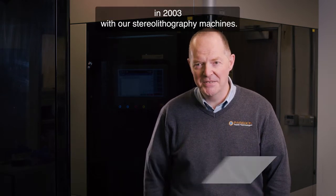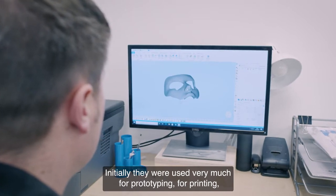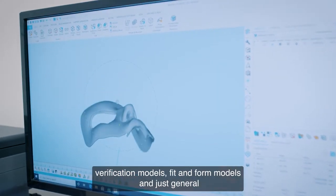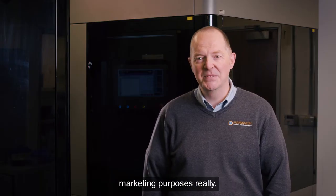We first started using 3D printing way back in 2003 with our stereolithography machines. Initially they were used very much for prototyping, printing verification models, fit and form models, and just general marketing purposes.